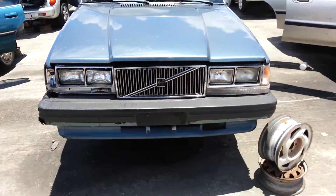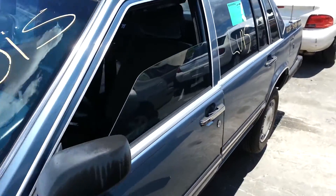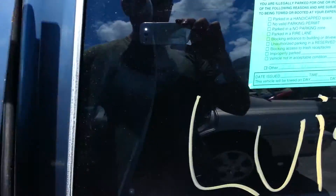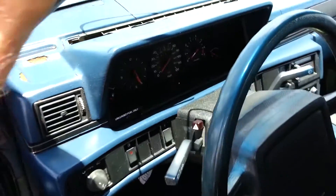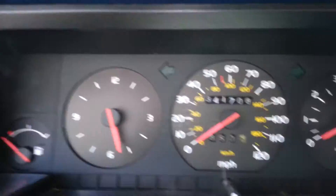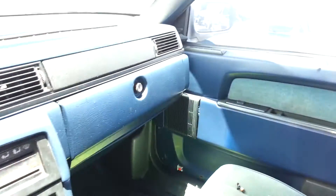It's a shame what happened to this one. 740 sedan — it lived its life. It looks like it got towed at one point, but he was a trooper. 341,000 miles — this guy was a trooper.